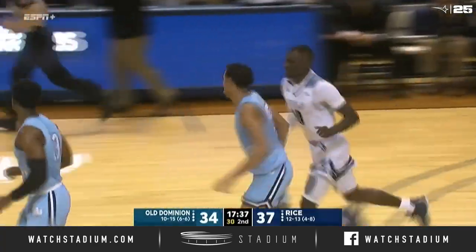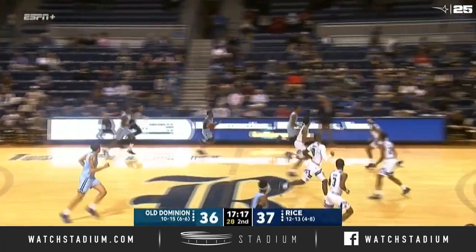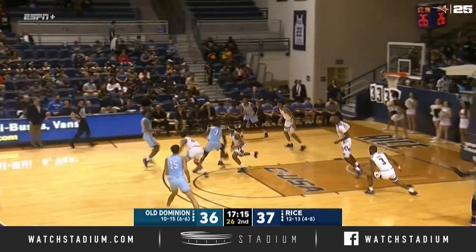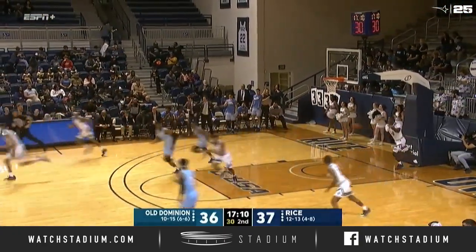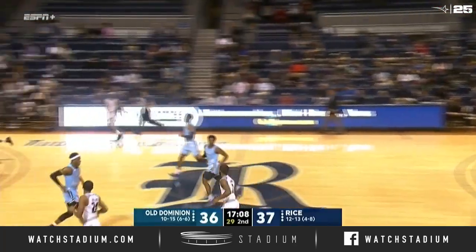Underneath for the big fella — Joe Reese, I should say. Old Dominion can grab the lead on this possession. Beautiful spin move to the rim with the left hand, and Malik Curry has given the Monarchs the lead.